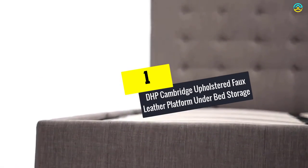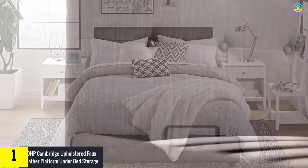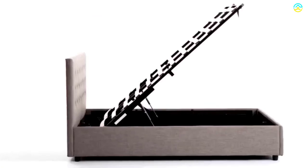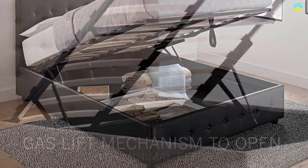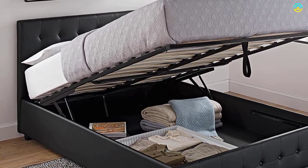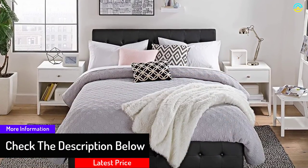And finally at number 1, we have the DHP Cambridge Upholstered Faux Leather Platform Under Bed Storage. If you're looking for the perfect bed with a hydraulic lifting mechanism, the DHP Cambridge is the right choice for you. It is available in four different sizes with various textures to choose from. The additional storage space is a key feature of this bed. There will always be minimal effort and no need for heavy lifting, as this product comes with a hydraulic mechanism — just give a little push and the bed will rise on its own.